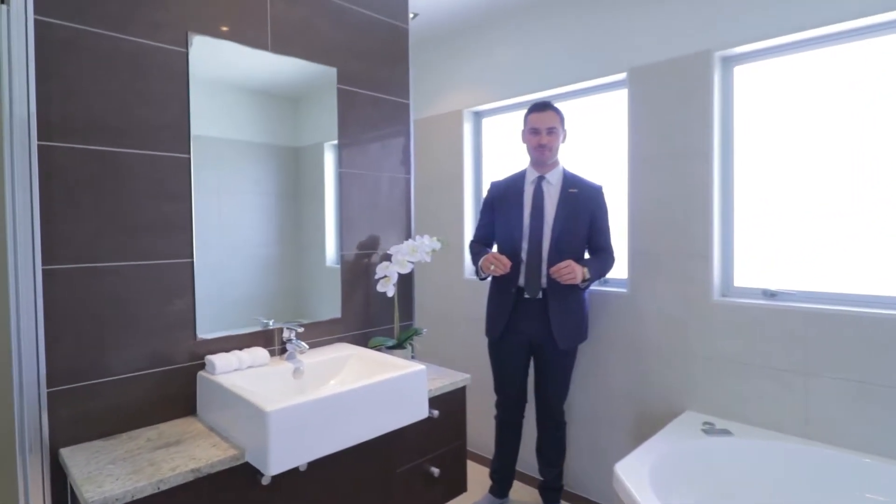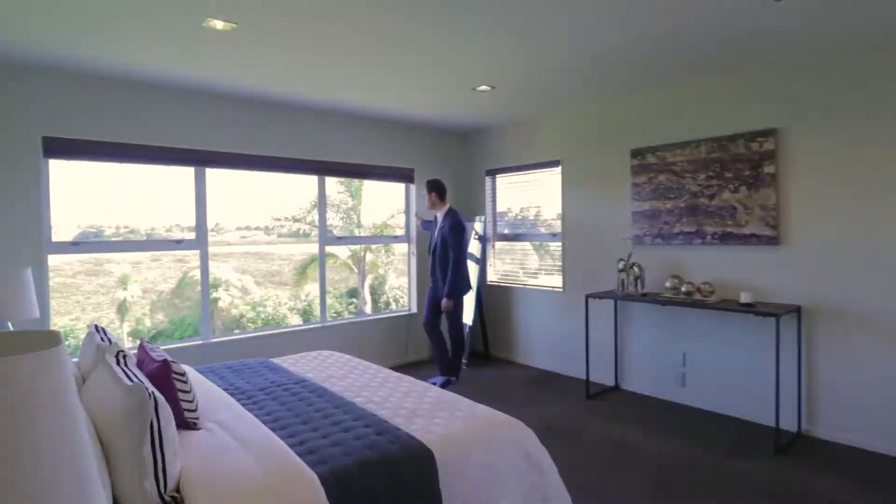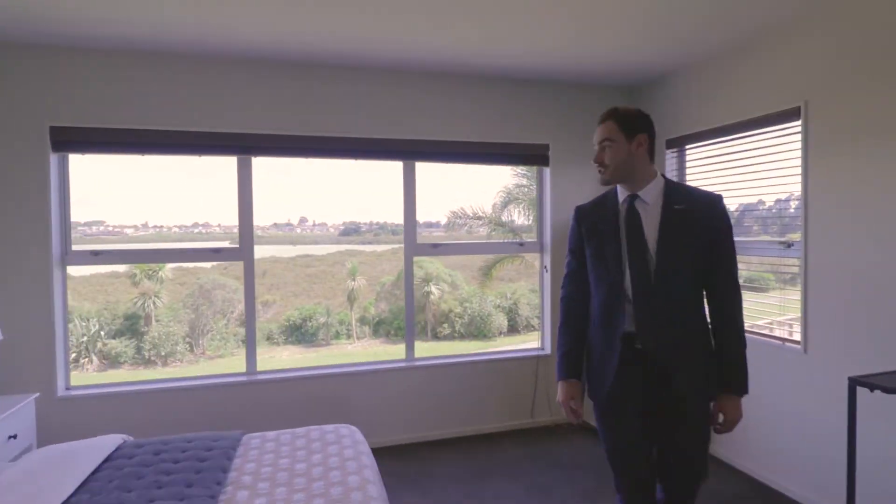Check out this bathroom — isn't it fantastic? What a view guys, check it out.